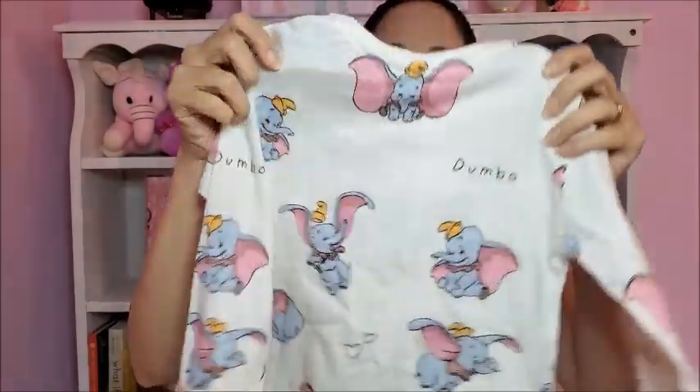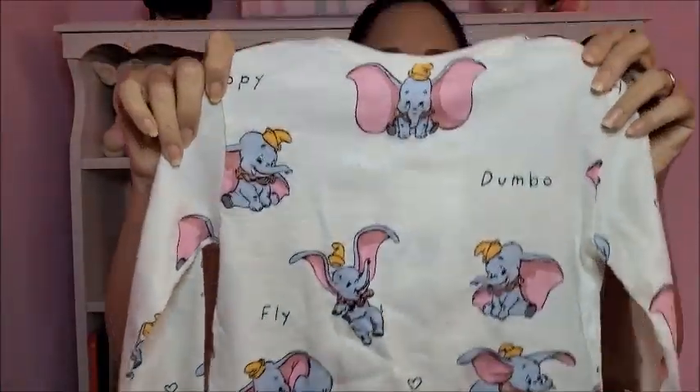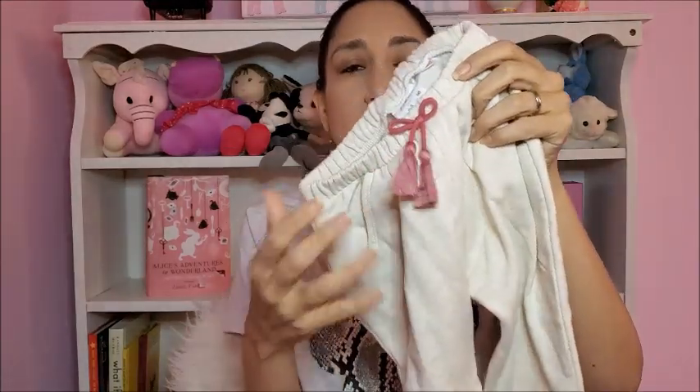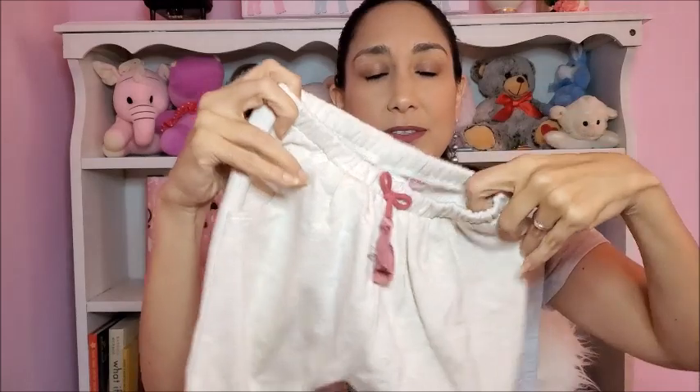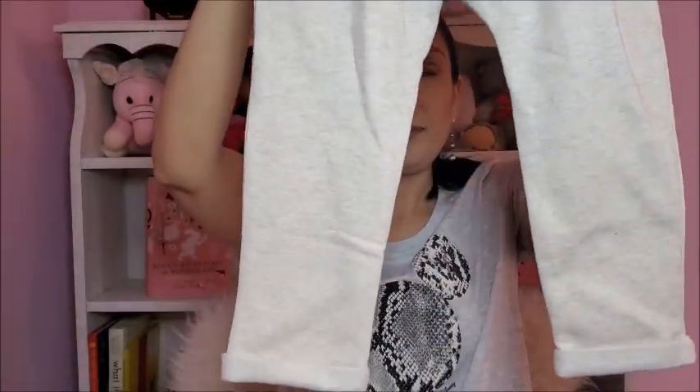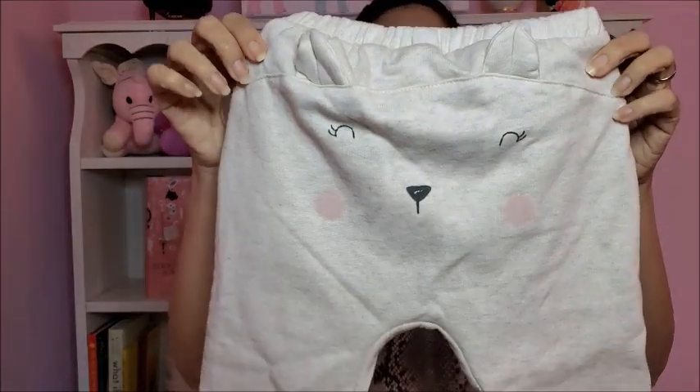It's long sleeve, and the back is like this. I also found these pants — I like the color and the tassels. It's stretchy here. And the back has these little ears — I think it's super cute. I think with the Dumbo shirt it's going to look really well together.